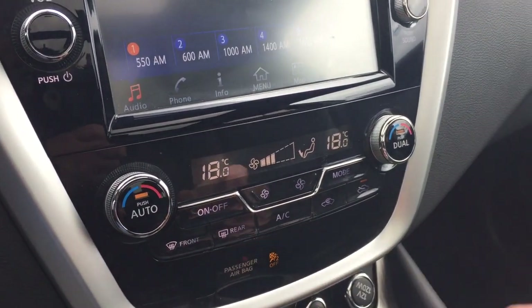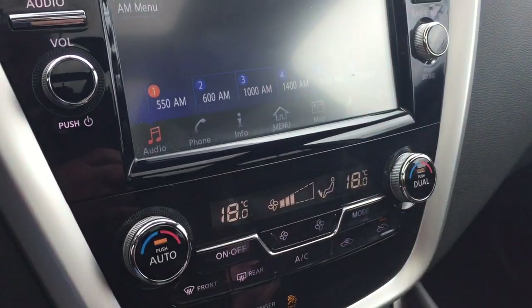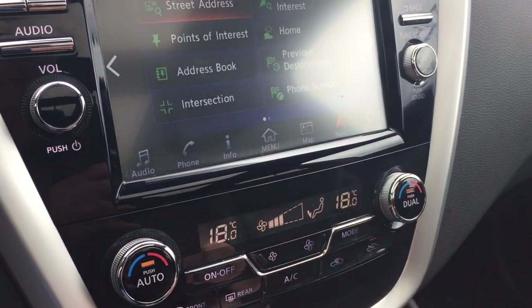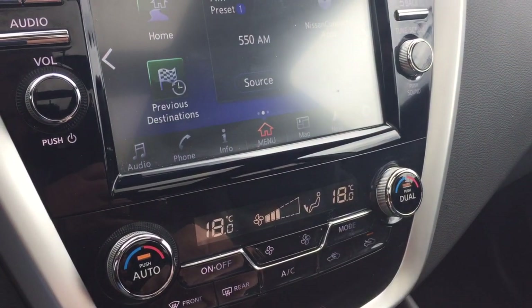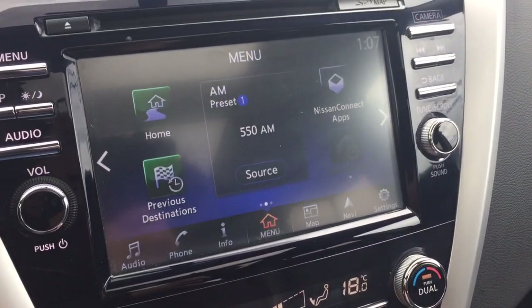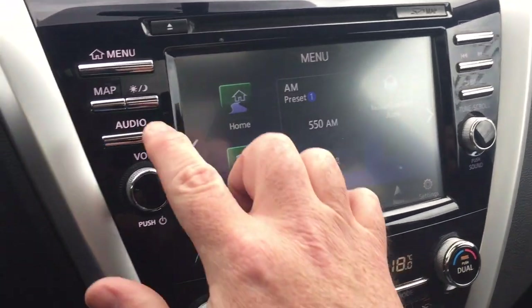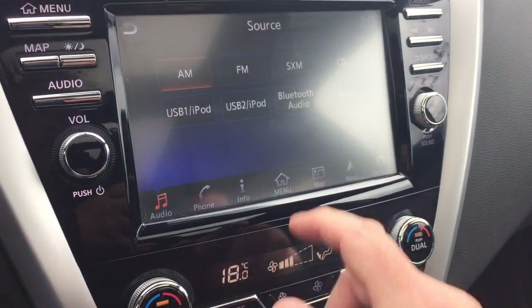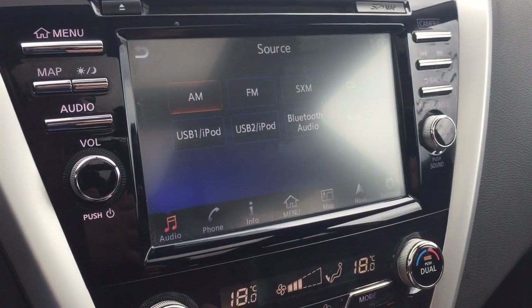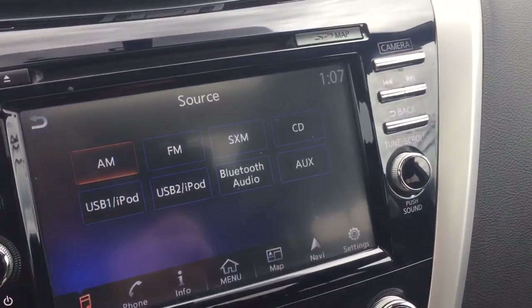You've got dual zone climate control for heating and air conditioning, and you do have onboard navigation with turn-by-turn instructions — right there at the home page you can find everything at your fingertips. The audio source button gives you Sirius XM, and of course Bluetooth audio so you can stream those tunes.